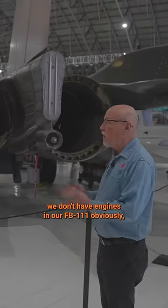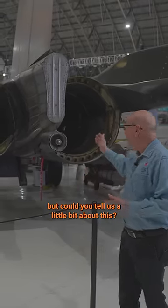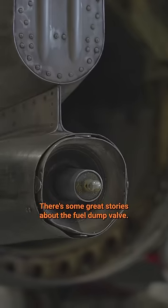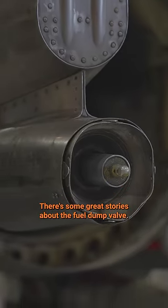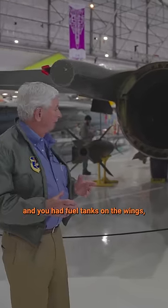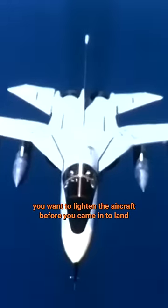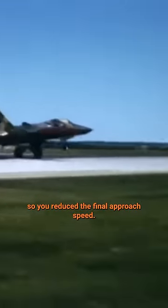So, General Elmera, we don't have engines in our FB-111, obviously, but could you tell us a little bit about this? There are some great stories about the fuel dump valve. If you took off, lost an engine, and you had fuel tanks on the wings, you want to lighten the aircraft before you came in to land, so you reduce the final approach speed.